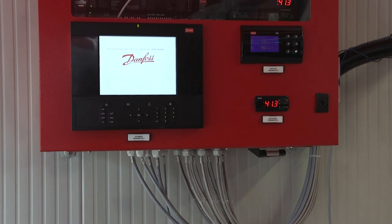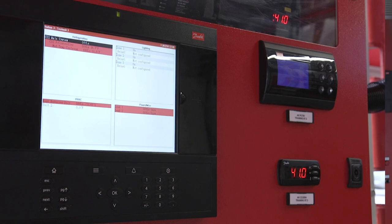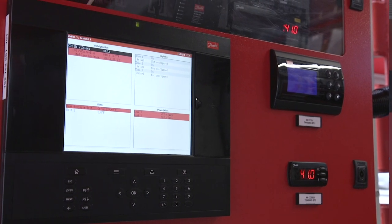As these new technologies emerge, the Mobile CO2 Training Unit will be constantly updated with new components, know-how, and learning modules to reflect these changes.